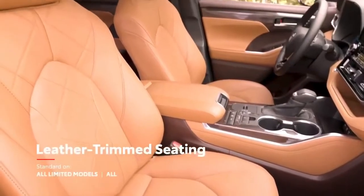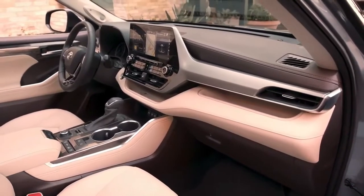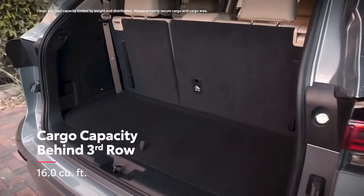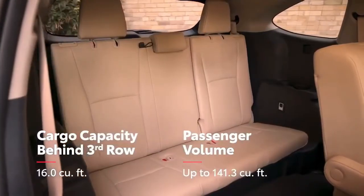And even glazed caramel-leather-trimmed seating available on platinum grades. Like the exterior, Highlander's interior benefits from the TNGA platform, which helps deliver improved cargo space behind the third row, as well as impressive passenger room in both 7 or the available 8-passenger seating configuration.